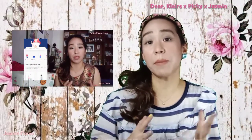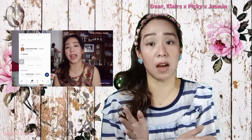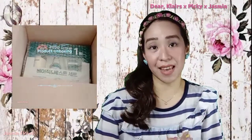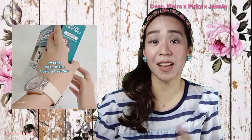Today I will be reviewing the Basic and Best Set from Dear Klairs, and this is in collaboration with gopicky.com. I have discussed what Go Picky is on my previous video, which I will be putting a link to in the description box below. So if you don't have any idea what the Picky app does, kindly watch that video as well. I received the Basic and Best Set from Dear Klairs through the Super Picky Squad, and this costs 15,000 Picky points.